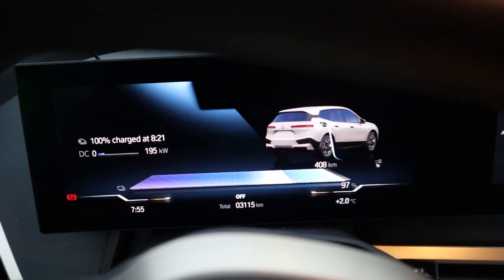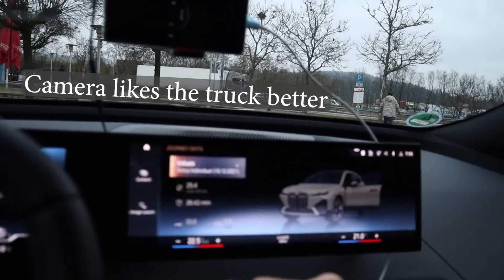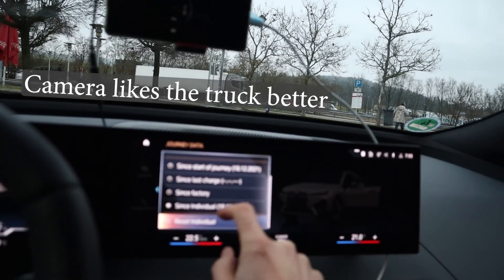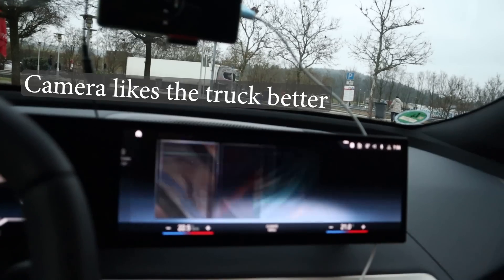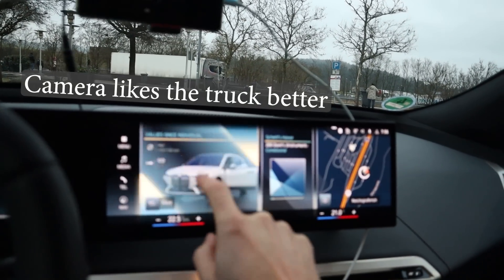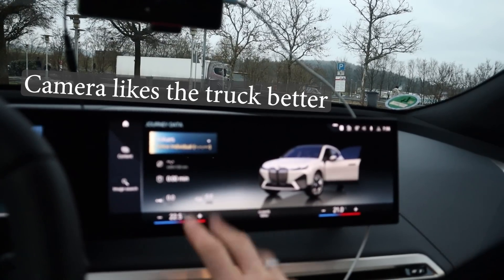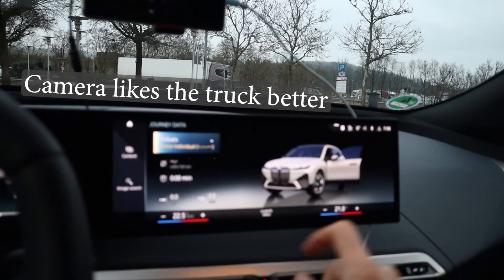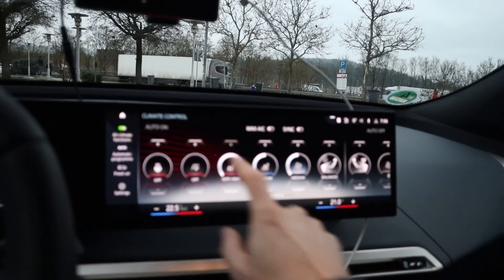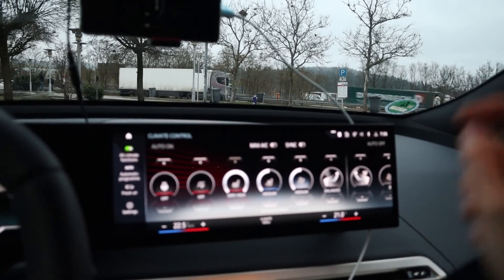The car only has 3,000 kilometers on it. I need to reset my trip — there it is, and reset. I'm in efficient mode, that's all I need. Climate will be on 22 or 23 degrees — we'll see how warm it is. I have it on auto with the seat heater on very high.